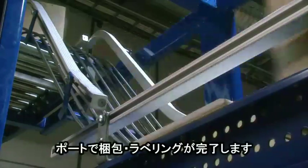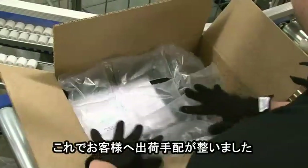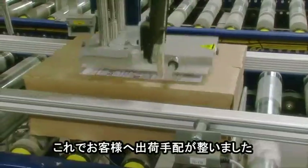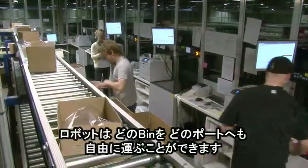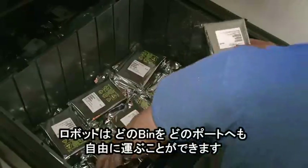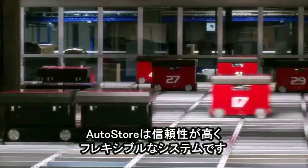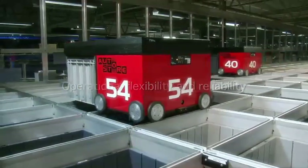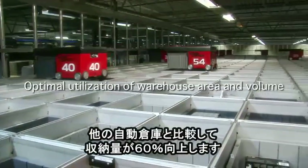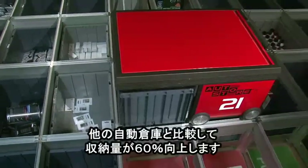Or the order can be packed and marked with the necessary labels at the AutoStore ports, ready to be shipped out to your customer. Any robot can get any bin, and any bin can be sent to any port. The fact that each robot and each port are independent units makes AutoStore an extremely reliable and flexible system. You get optimal utilization of warehouse area and volume — up to 60% better compared to other automated warehouse systems.